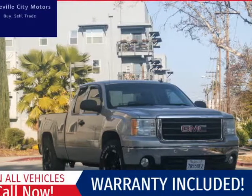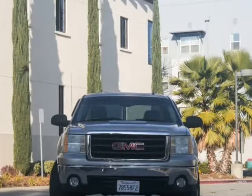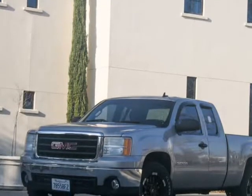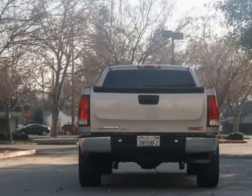This 2007 GMC Sierra 1500 is brought to you by Roseville City Motors. Immaculate 2007 GMC Sierra 1500 with a clean title, records available, maintenance up-to-date, mechanically inspected and detailed professionally.